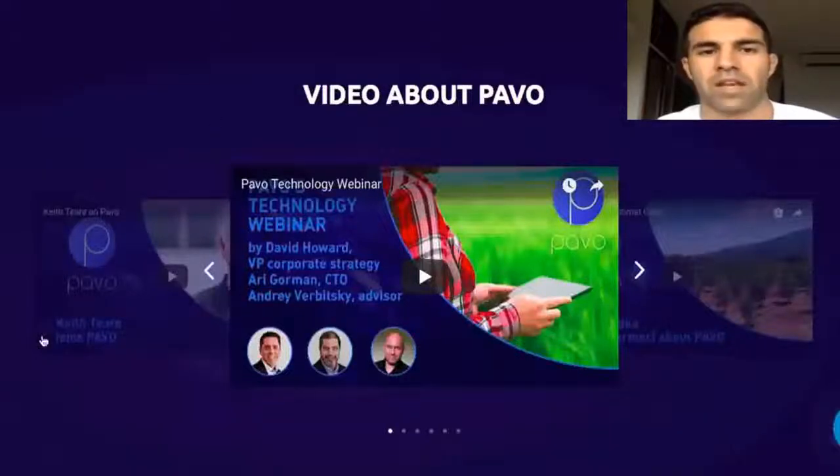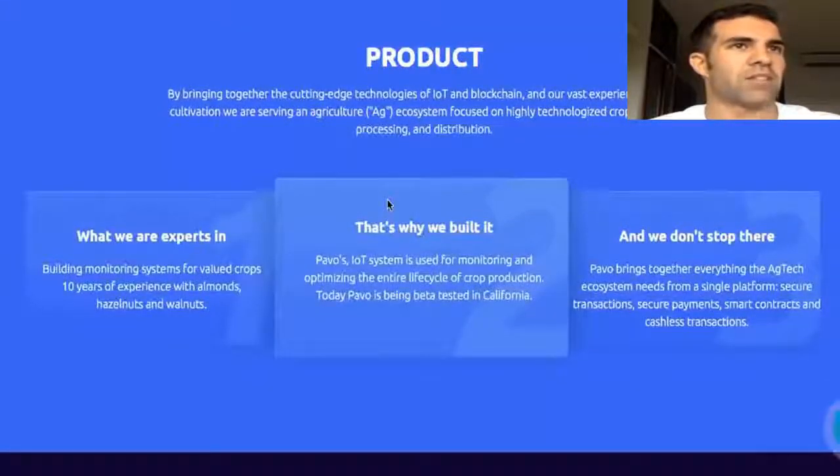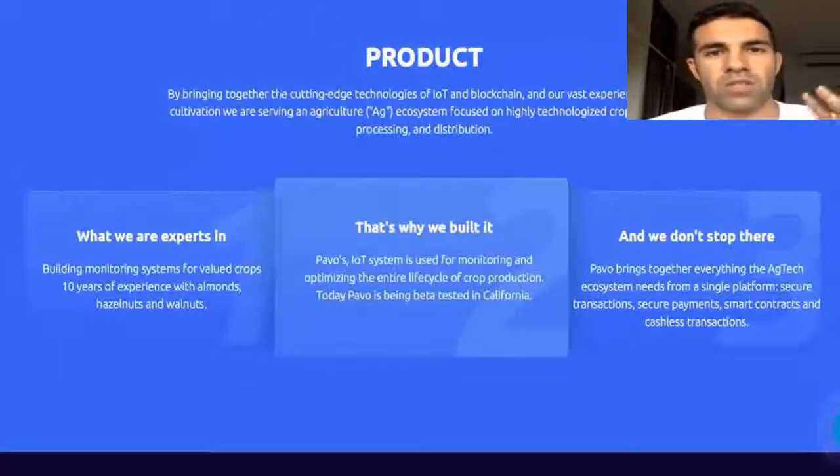If you want to go a little bit deeper into this project, you should definitely watch their videos. Every ICO builds a special product in some industry. They've created their product by bringing together the cutting-edge technologies of IoT and blockchain, along with their vast experience in crop cultivation.